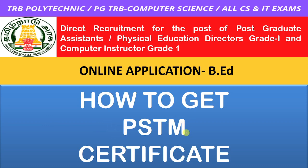This is how to get PSTM. PSTM is called UG, PG, 10th, 12th, BED in Tamil medium. You can get PSTM certificate for BED. How to get PSTM?